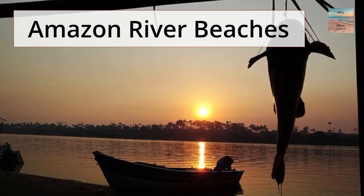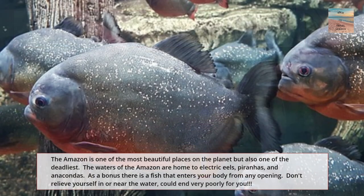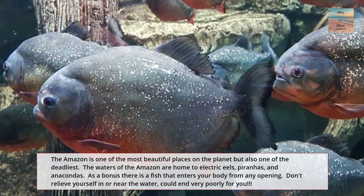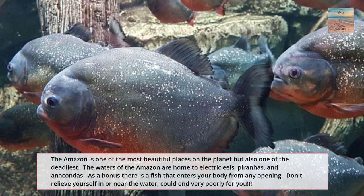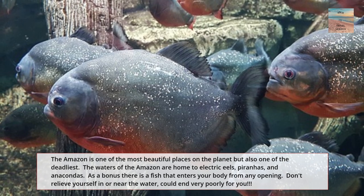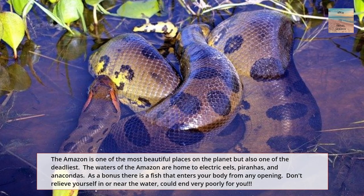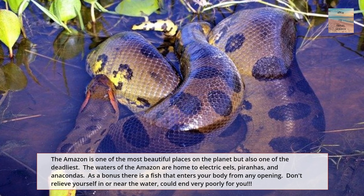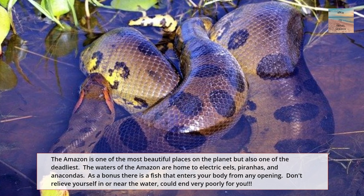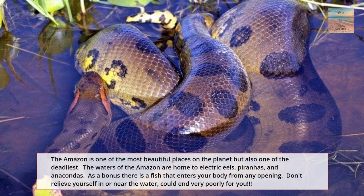Our last deadly beach is the Amazon River beaches. The Amazon is one of the most beautiful places on this planet, and also one of the deadliest. The waters of the Amazon are home to electric eels, piranhas, and of course, anacondas. As a bonus, there's a fish that enters your body from any opening. My suggestion: don't relieve yourself in or near the water — it could end very poorly for you.